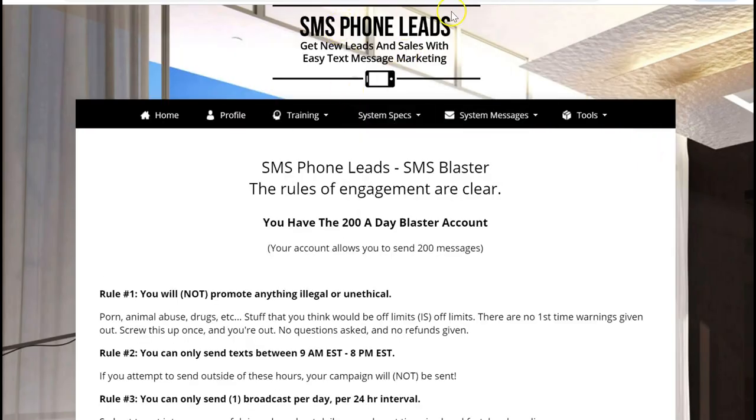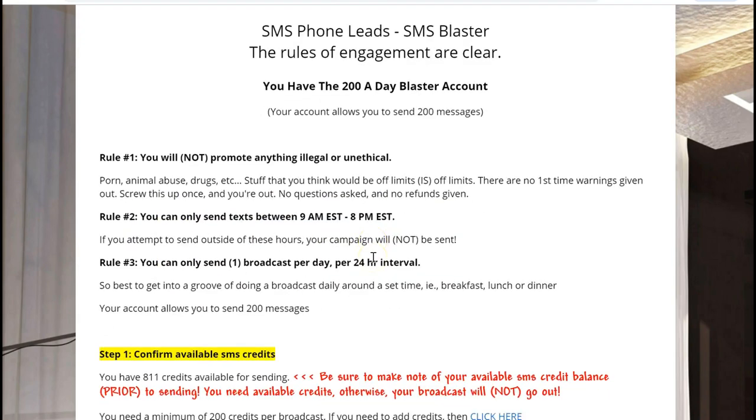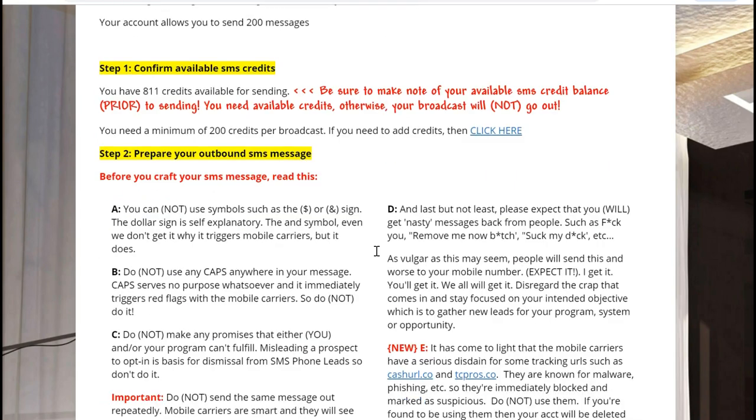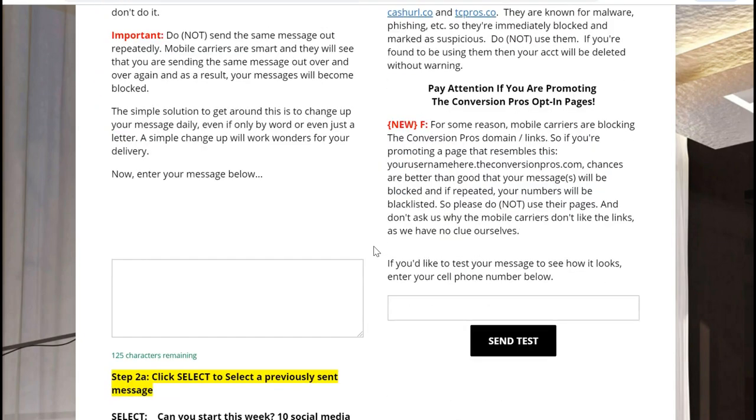I've logged into the SMS phone leads back office. I'm going to send what's called a blast. It says here you have the 200-A-Day Blaster account. Your account allows you to send 200 messages, and it tells you the rules right here. I'm going to go down and send a message — for video's sake I already have some set up.